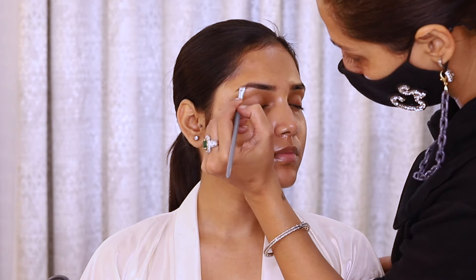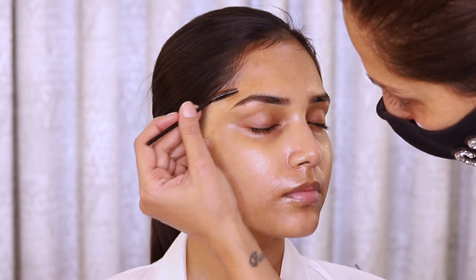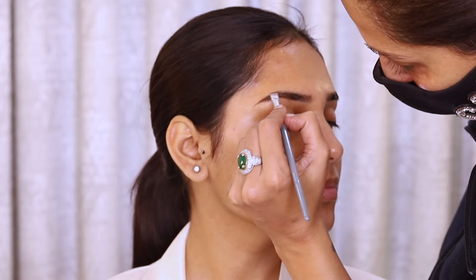I did not shoot my skin prep and prime, but I did a proper prep and prime. So let's see how to achieve this look.